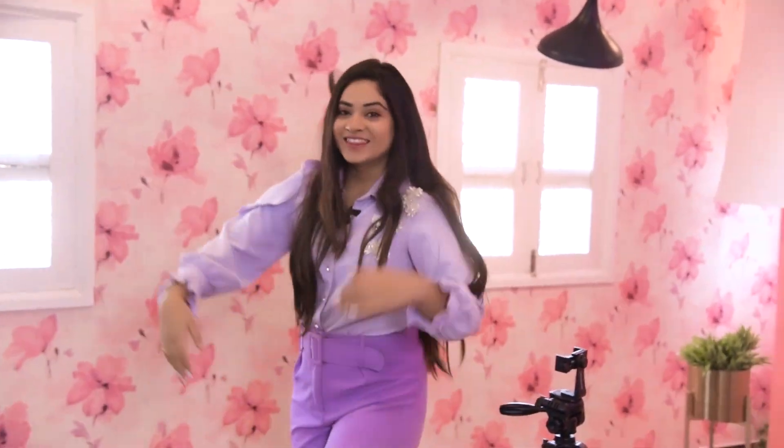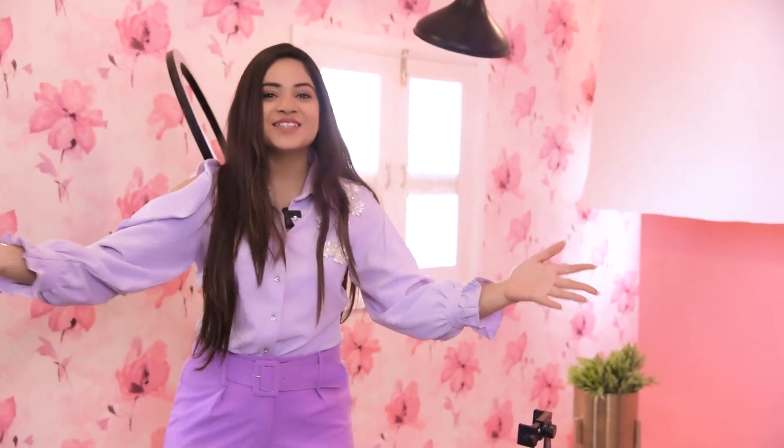Hi guys, this is Rose. Welcome back to my channel and welcome back to the most awaited video of all time. I've been dreaming and waiting to shoot my studio tour for you guys, so this is it. Let's not waste any more time and let's go into my studio — welcome, you all!